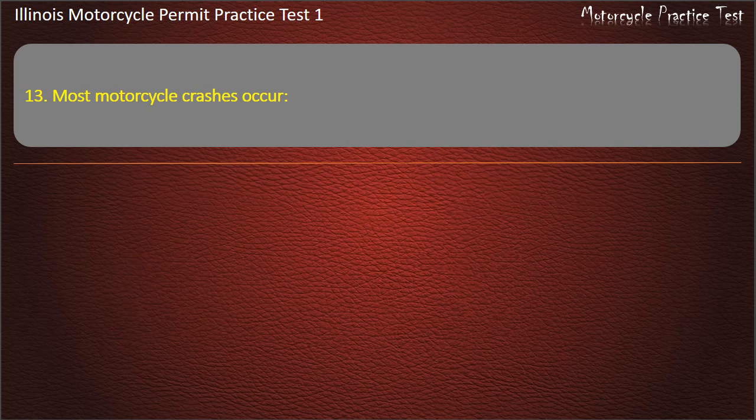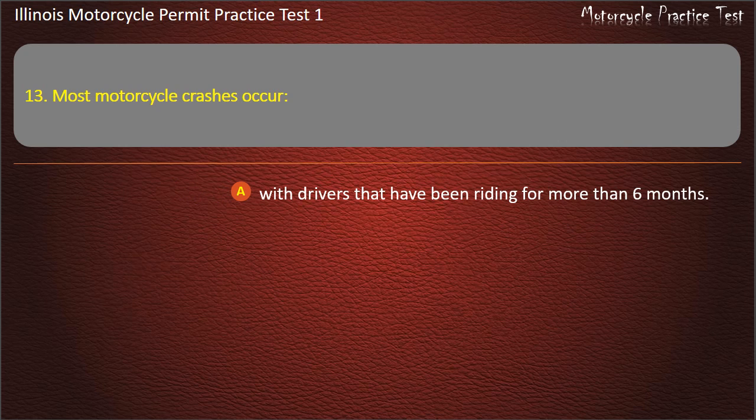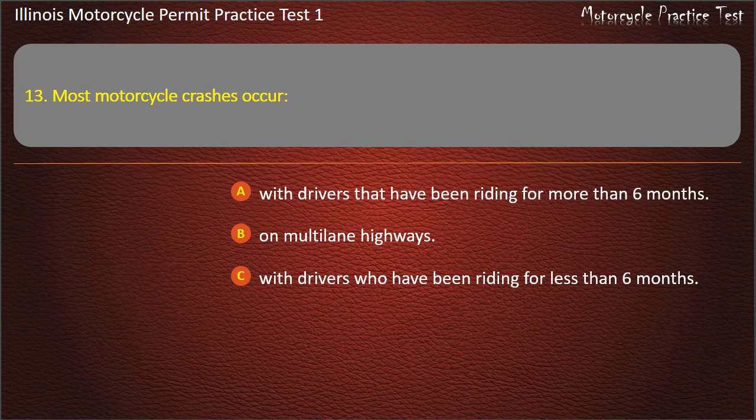Question 13. Most motorcycle crashes occur: With drivers that have been riding for more than six months; On multi-lane highways; With drivers who have been riding for less than six months; When changing lanes. Answer: With drivers who have been riding for less than six months.